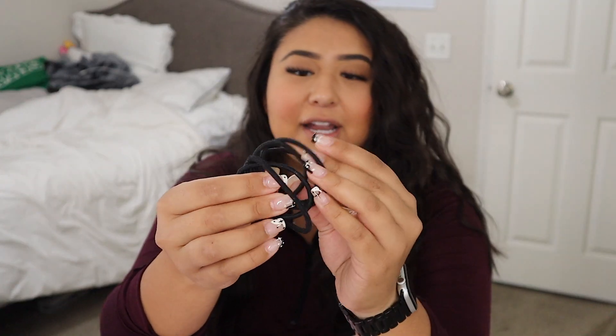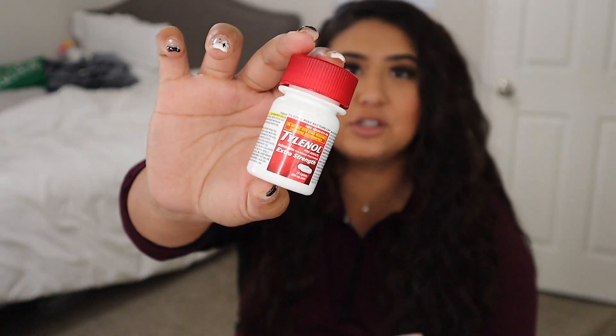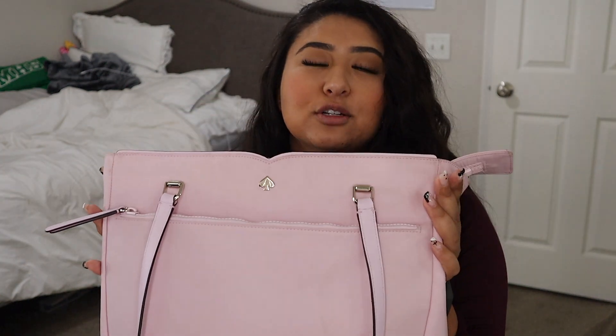I have some backup hair ties because you never know when you're going to need one, and I also have Tylenol because sometimes I get headaches at work, so I need to have my own little bottle on the go. I also put my lunch in here so I'm carrying everything in one bag — I'm not carrying 50 million bags with me on the way to work.